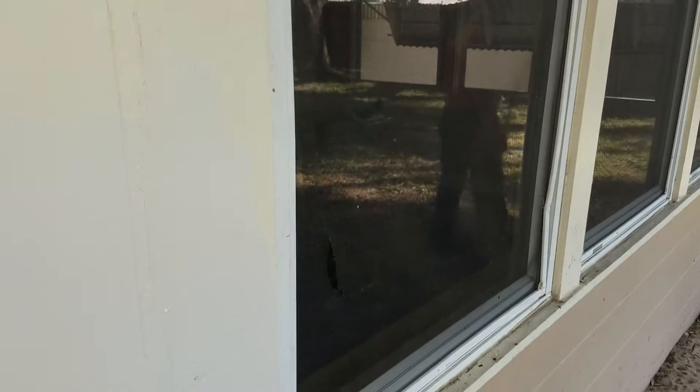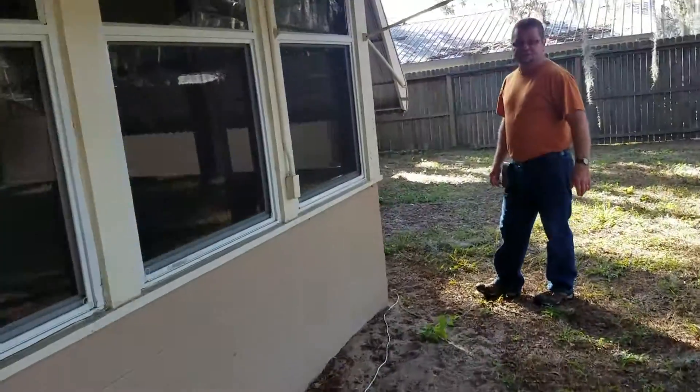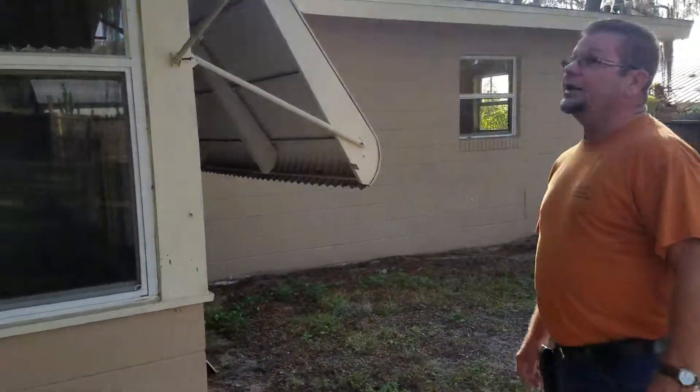We have some holes in the window screens and a few missing window screens over here, and some that are just not installed.